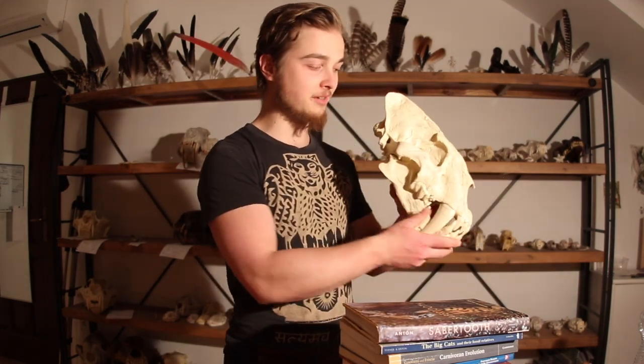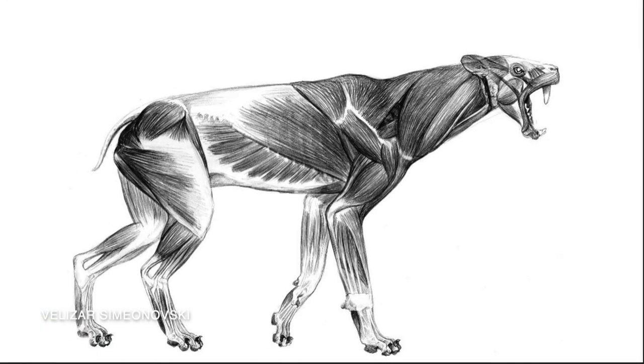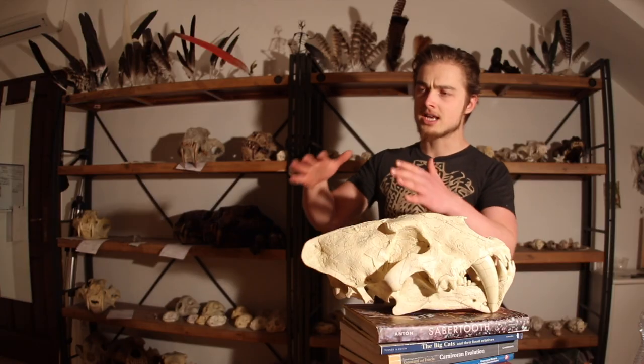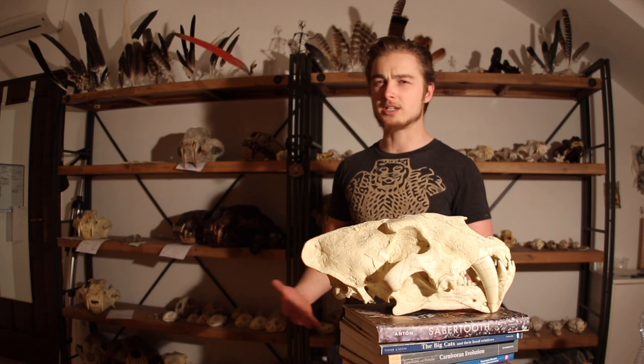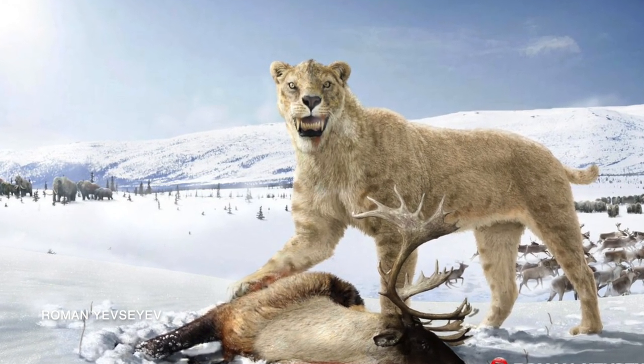Its saber teeth seem not to have hung out too much outside the jaw. Homotherium was not a big burly wrestler-jaguar Smilodon type of cat — it was not of that morphotype. If you had seen one, it wouldn't have moved the same way a cat does today. It had a sloping back, a larger chest, and a different kind of gait. It was an open-country cat. Just like tigers are closed-cover animals and lions are open-area savanna animals, Smilodon was a closed-cover stalker and Homotherium was its open landscape analog.